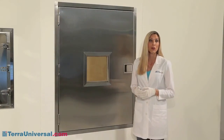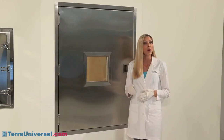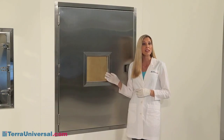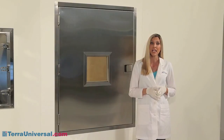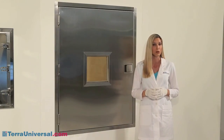To ensure compliance with local fire codes, Terra also manufactures a pass-through chamber with fire-rated doors. Made of insulated double-wall stainless steel and fire-rated glass, these doors carry the UL fire certification label indicating their suitability for use in walls with a 90-minute fire exposure rating.